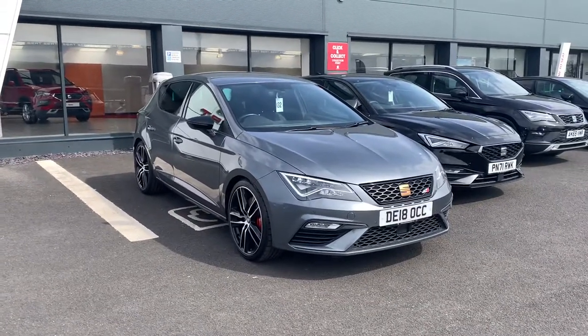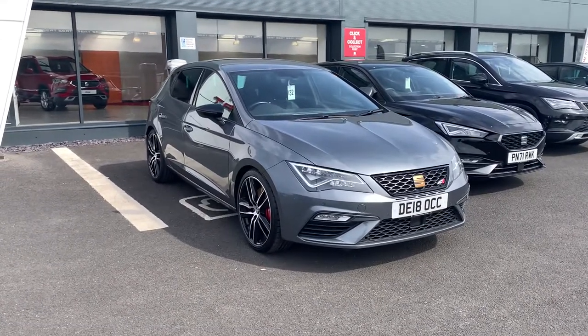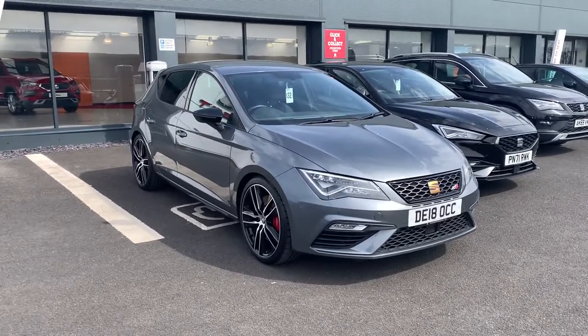So that is the car. It's available here at Blackpool Seat. If you'd like any more information on this car or any finance options available, please come to the sales team — they'll be more than happy to help. Hope you enjoyed the video!